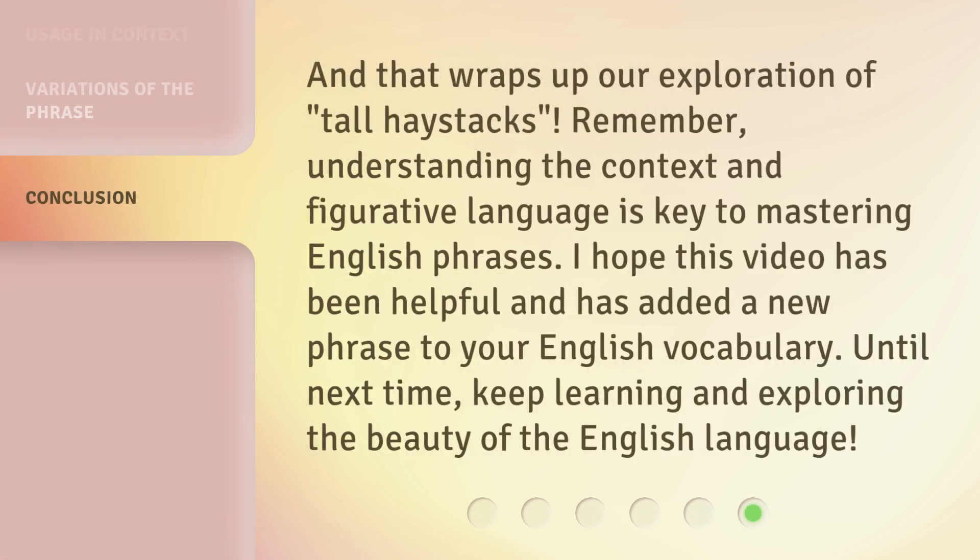And that wraps up our exploration of tall haystacks. Remember, understanding the context and figurative language is key to mastering English phrases. I hope this video has been helpful and has added a new phrase to your English vocabulary. Until next time, keep learning and exploring the beauty of the English language.